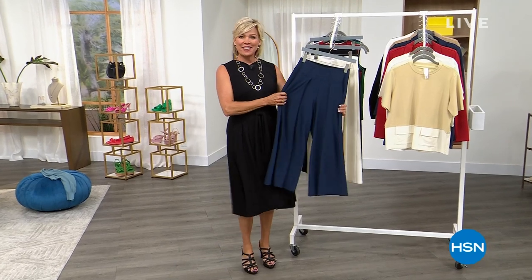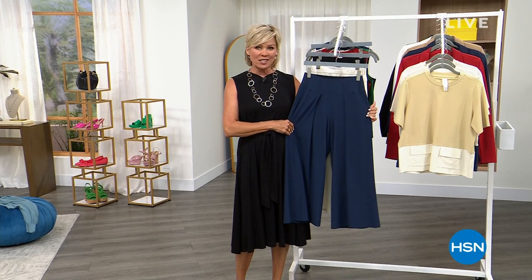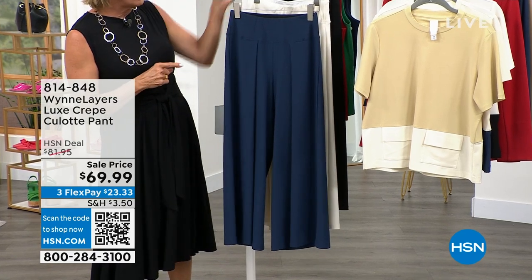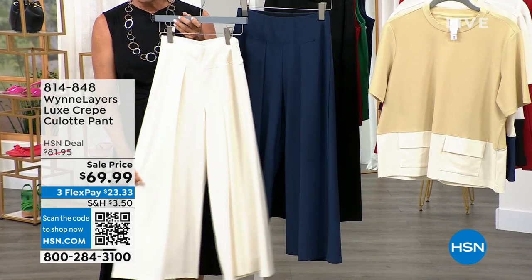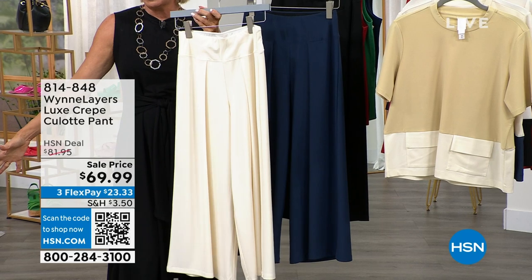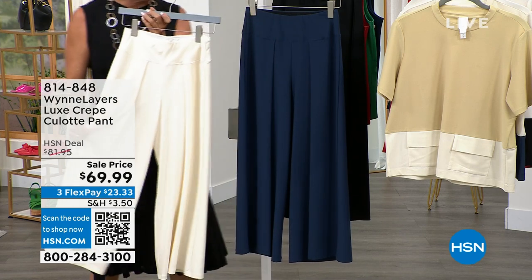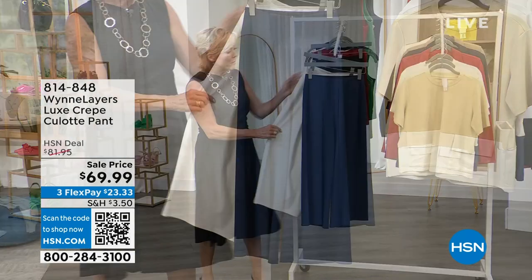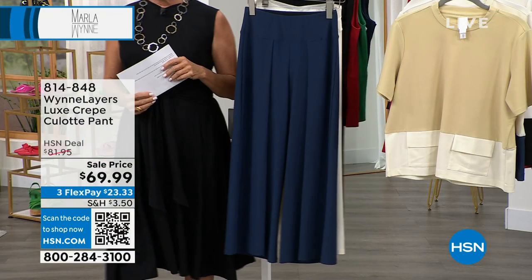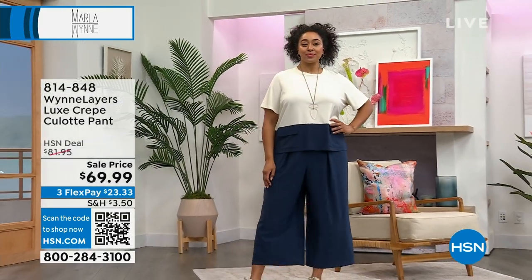All right, let the fun continue tonight as we celebrate 14 amazing years having Marla Wynn fashions at HSN. Nicole was wearing the white jacket with the creme fraiche bottom — this is the luxe crepe. It's a culotte pant — a little bit shorter than a full palazzo pant, a beautiful pull-on style with amazing stretch. We have it in midnight blue, creme fraiche, and black. The length on these is 24 inches.